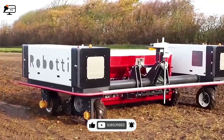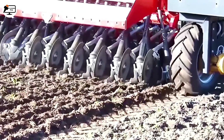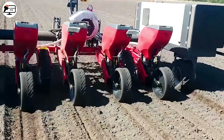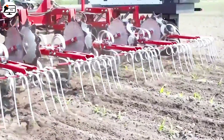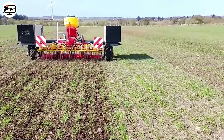Roboti is a remarkable breakthrough in the agricultural machinery field. It is a self-driving lawn mower that operates without human assistance. Equipped with advanced features like a smart camera and GPS navigation system, Roboti efficiently performs its tasks.